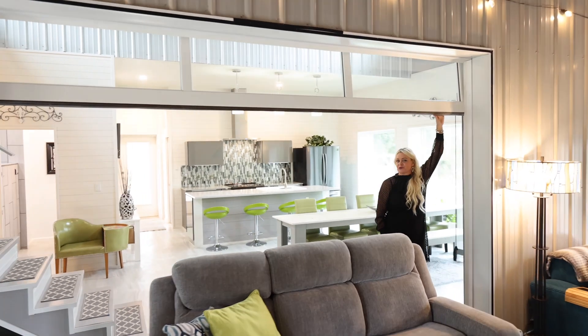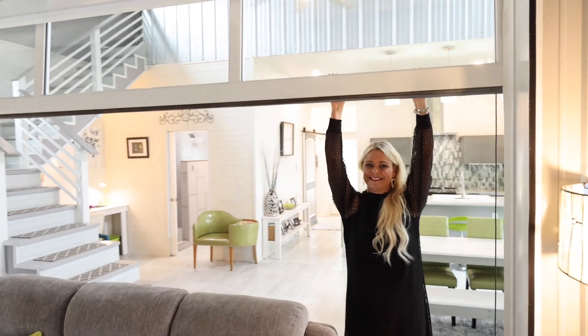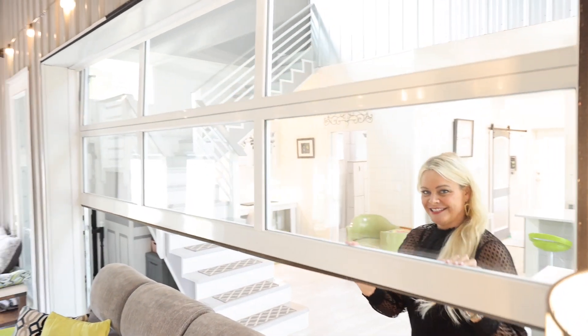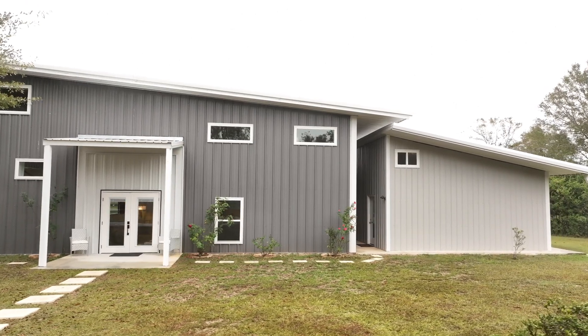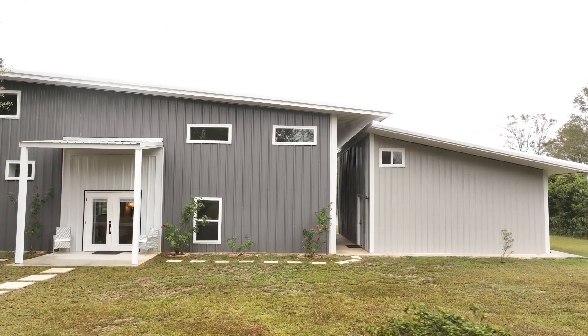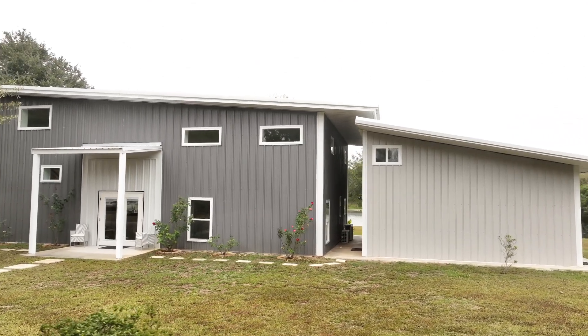You can't have an industrial bar dominium without a 12 by 8 garage door. And for those with a creative spirit, this spacious detached workshop offers endless possibilities. Whether you're into art, crafting, or need a dedicated workspace, this room will have you covered.